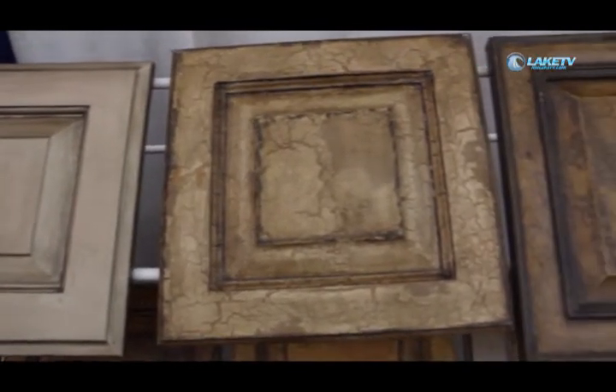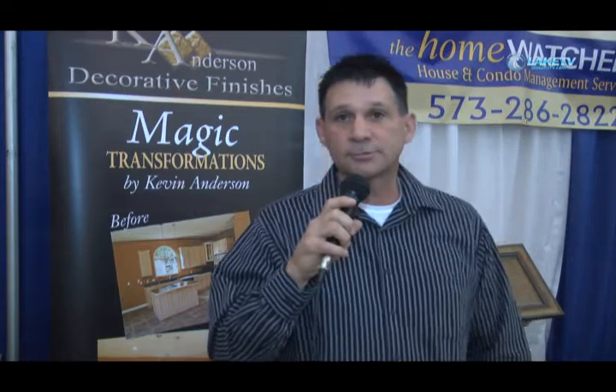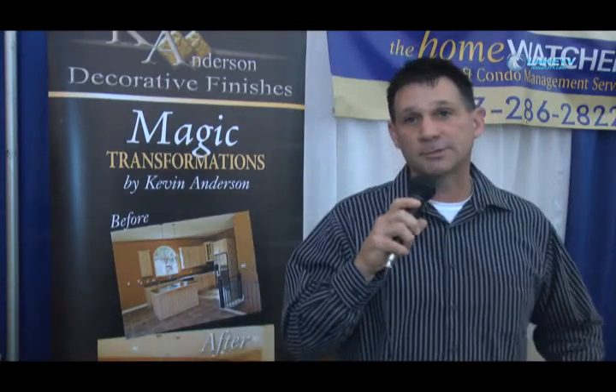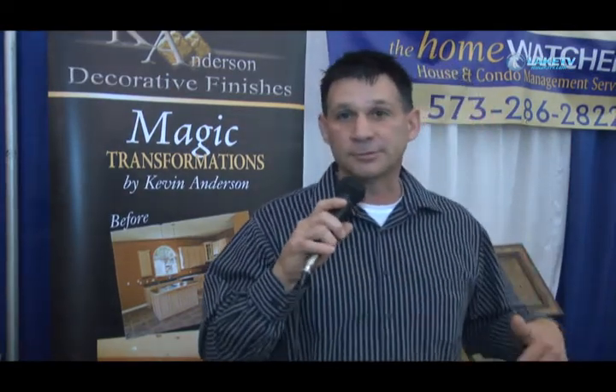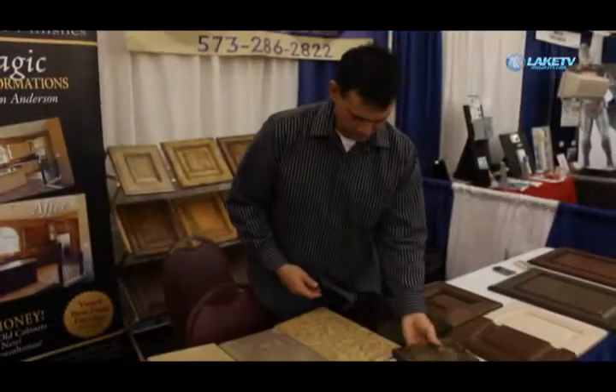There's a lot of old outdated cabinets at the lake and instead of tearing them out and buying a whole new set of cabinets, economically we can put a whole new finish on your cabinet set and you're like new again. So it's a good way to update your kitchen or anything you've got cabinets in.